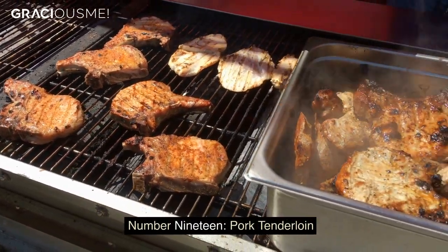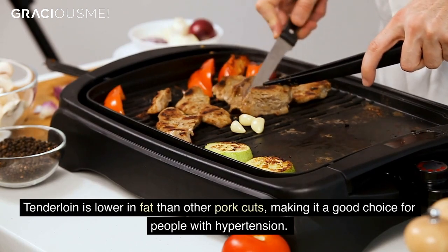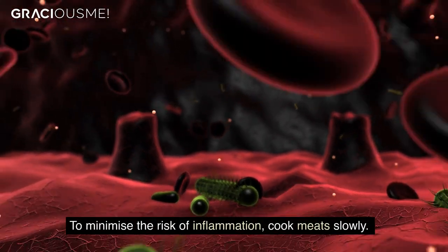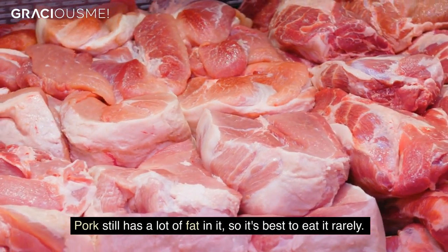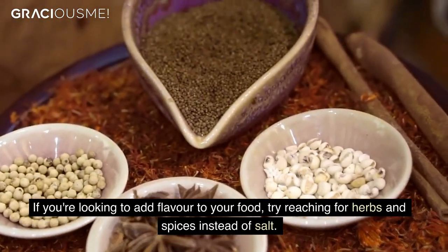Number 19. Pork tenderloin. Tenderloin is lower in fat than other pork cuts, making it a good choice for people with hypertension. To minimize the risk of inflammation, cook meats slowly. Pork still has a lot of fat in it, so it's best to eat it rarely. If you're looking to add flavor to your food, try reaching for herbs and spices instead of salt.